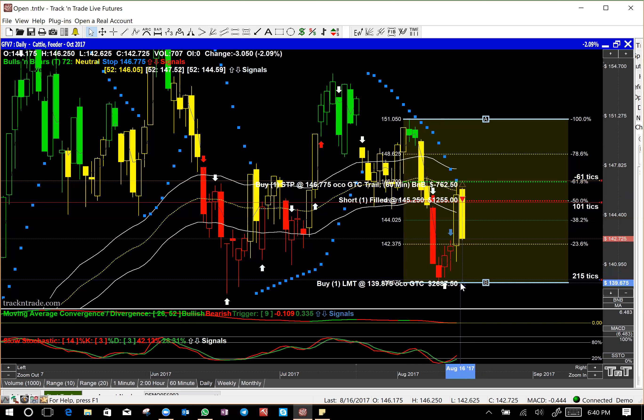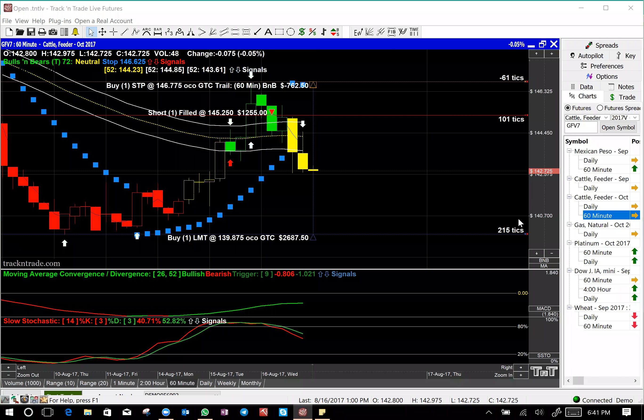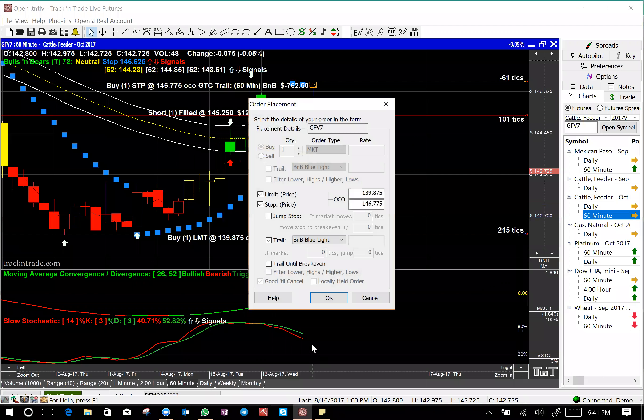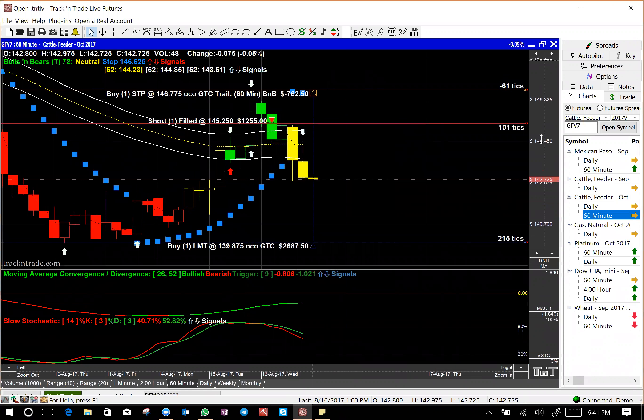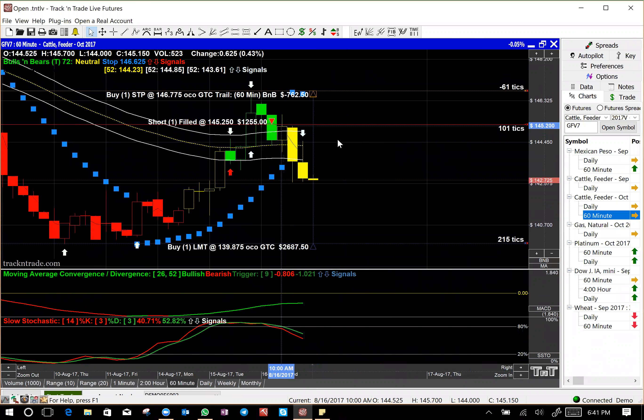I've got a stop down here at 2800 and I've got a trailing stop on here. That trailing stop is on a 60-minute chart — I want to make sure that it is still trailing. Yes it is. The market is closed right now but as you can see we're up twelve hundred fifty-five dollars on that trade today.